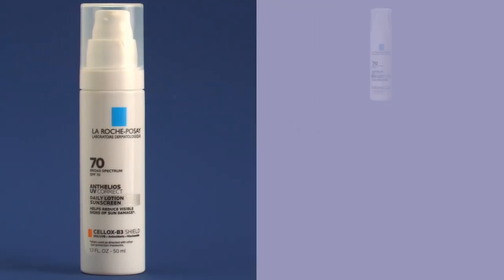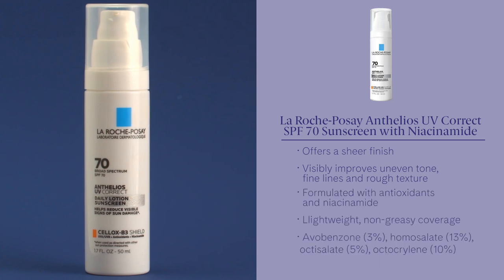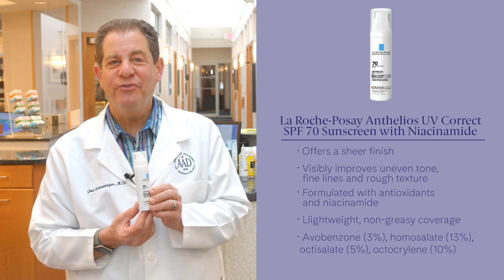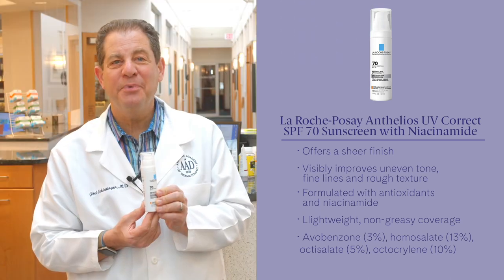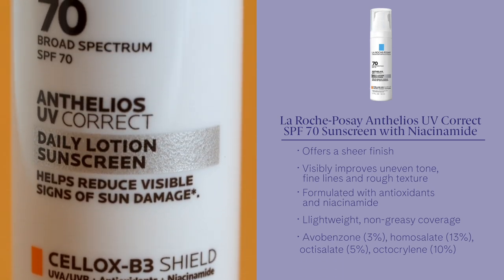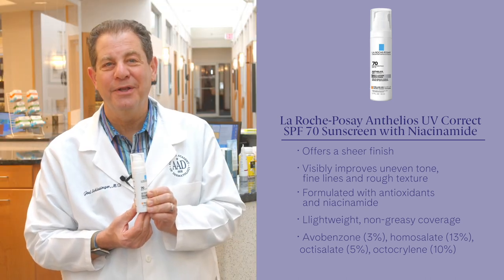La Roche-Posay Anthelios UV Correct SPF 70 sunscreen with niacinamide. It's a new product and it offers lightweight, non-greasy coverage. It blends easily into all skin tones with a sheer finish. It has Antioxidant Cell-Ox Shield Technology which offers antioxidant protection. It's a chemical sunscreen with avobenzone, homosalate, octisalate, and octocrylene.